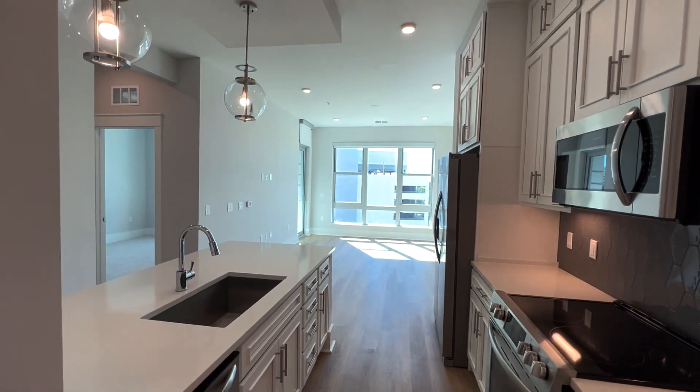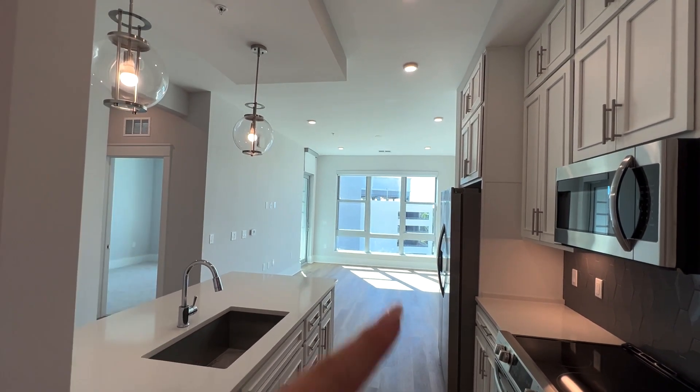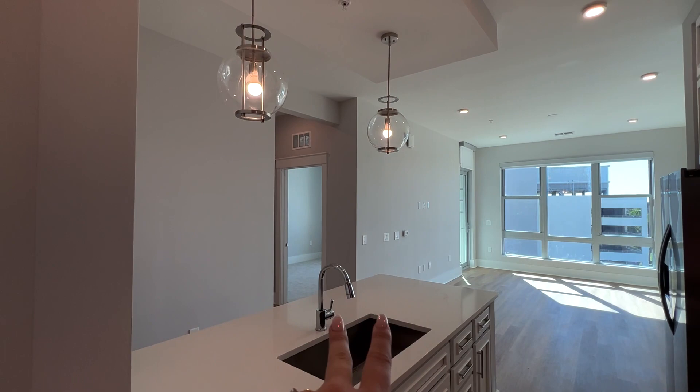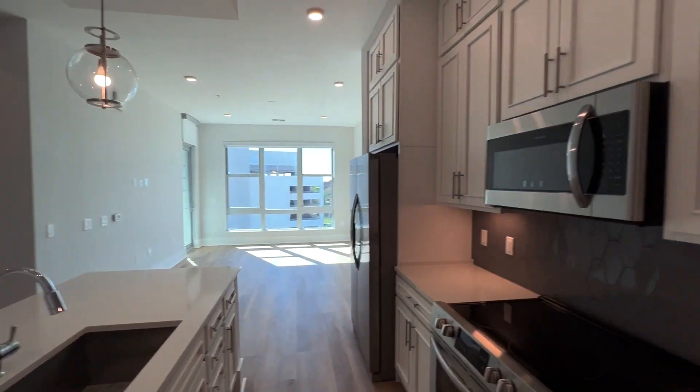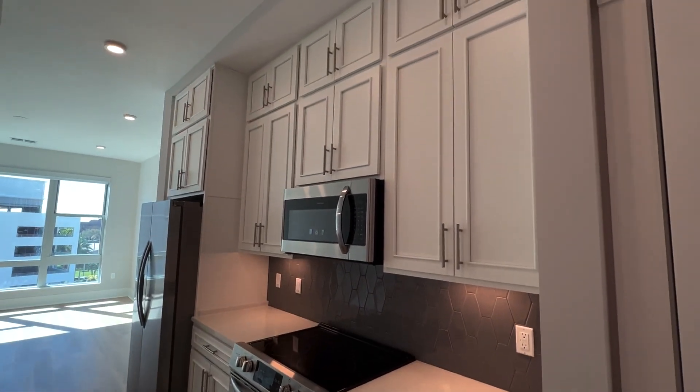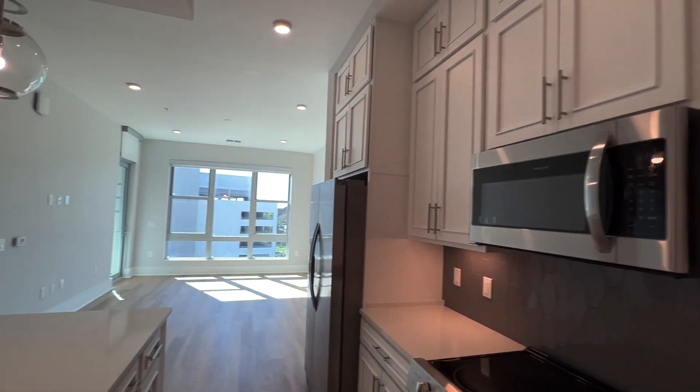And then we enter into your kitchen area. So you have really nice pendant lights here, a nice long island which could easily accommodate three or four bar stools on the other side, stainless steel appliances throughout, custom floor to ceiling cabinetry, and so much storage space in here.